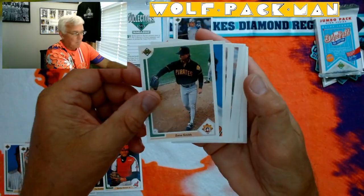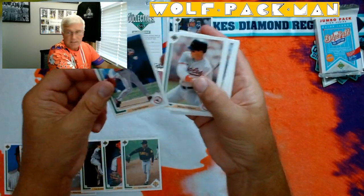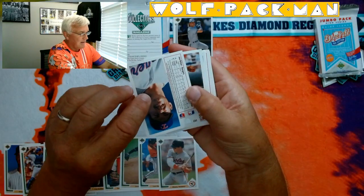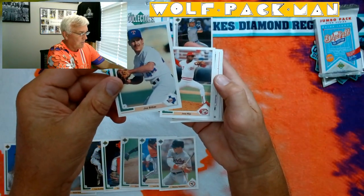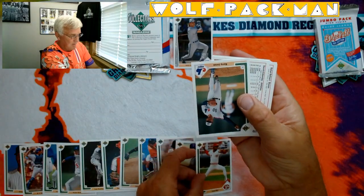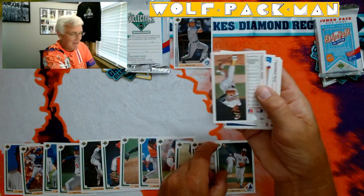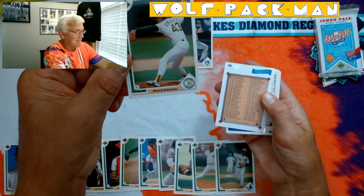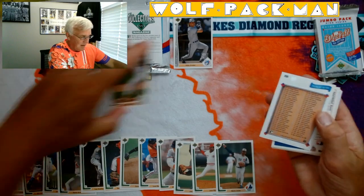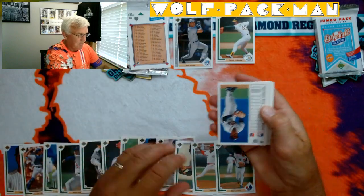Zane Smith. Luis Mercedes. Mickey Tettleton. Joe Bitker. Jose Rijo. Barry Jones. Dennis Eckersley — I was about to say not one Hall of Famer so far, but then we pulled that card. Maybe I won't need very much room for Hall of Famers. Checklist card — you guys taught me those are good things to have. Raphael Belliard.